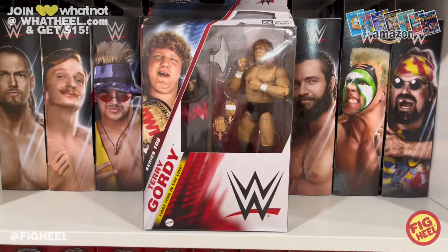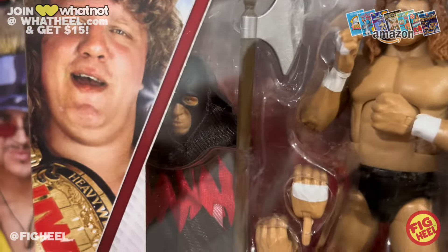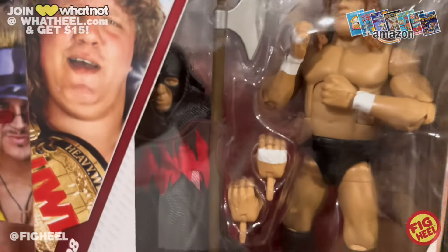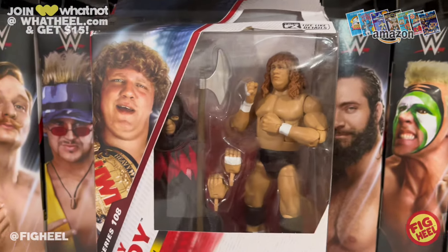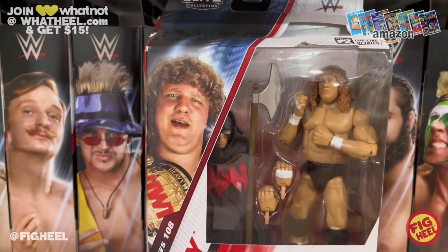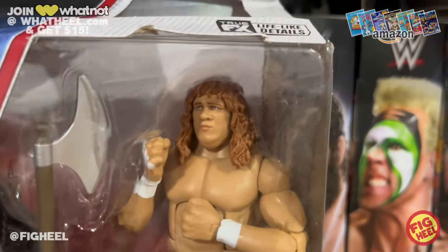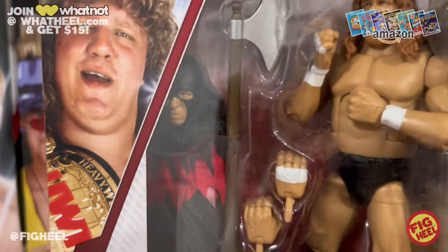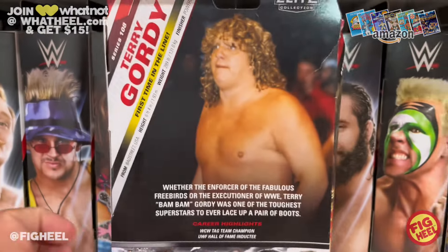From Amazon I got Elite Series 108. First up is Terry Gordy — first time in the line — which also doubles as the Executioner. I wanted to get one to open and display as the Executioner. Hot take: I think for a store shelf it would have been much better to have him packaged as the Executioner. Even kids who don't know wrestling would want that. As Terry Gordy, it's not the most toyetic figure and the head isn't that great — it just looks like a guy in trunks.